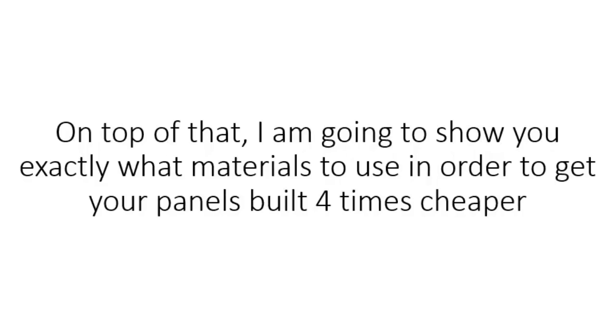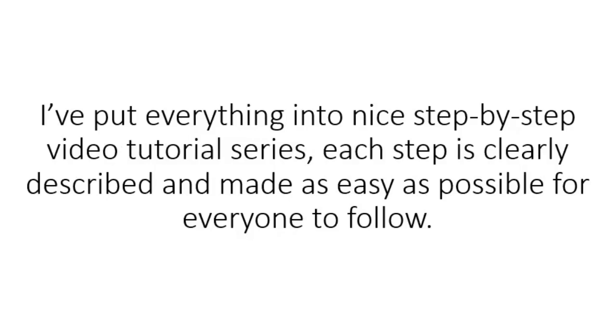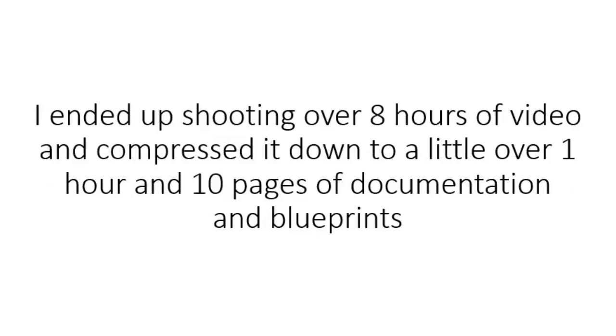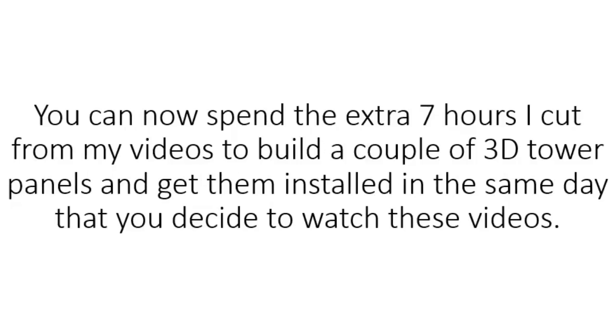On top of that, I'm going to show you exactly what materials to use in order to get your panels built four times cheaper, comparing to what a regular user would spend on materials. I've put everything into a nice step-by-step video tutorial series. Each step is clearly described and made as easy as possible for everyone to follow. I ended up shooting over eight hours of video and compressed it down to a little over one hour and ten pages of documentation and blueprints, which will help you to build your first 3D solar panel as easy as possible.